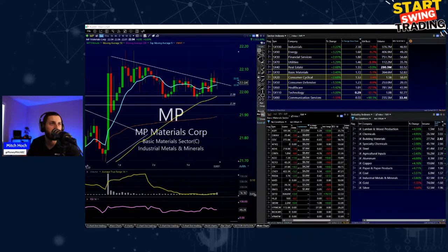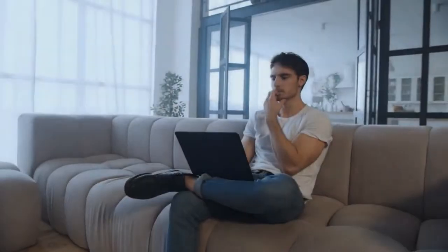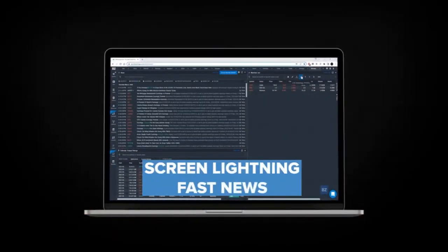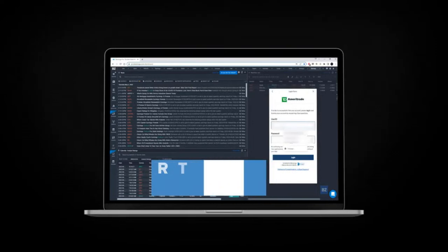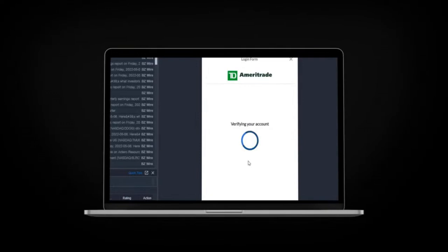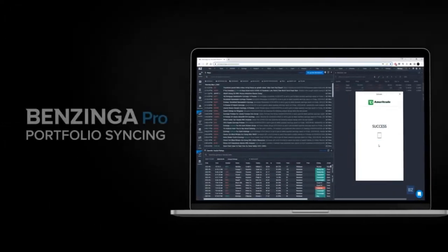Introducing portfolio synchronization with your brokerage — now you can securely connect your brokerage account to Benzinga Pro, opening a world of personalization. Lightning-fast news just for the stocks you own, set alerts for news catalysts that affect only the companies you care about. Overcome uncertainty and connect your portfolio to Benzinga Pro today.